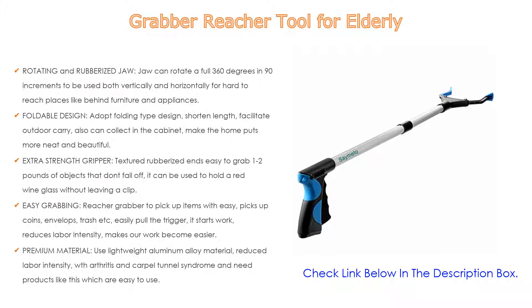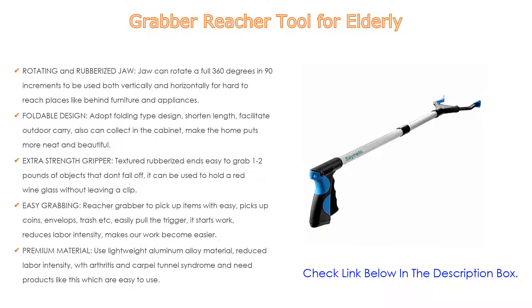Easy grabbing is another key feature — reach and pick up items with ease, including coins, envelopes, trash, and more. Just pull the trigger and it starts working, reducing labor intensity and making work easier. Lastly, it uses a premium lightweight aluminum alloy material to further reduce labor intensity. It is ideal for those with arthritis and carpal tunnel syndrome who need easy-to-use products like this.